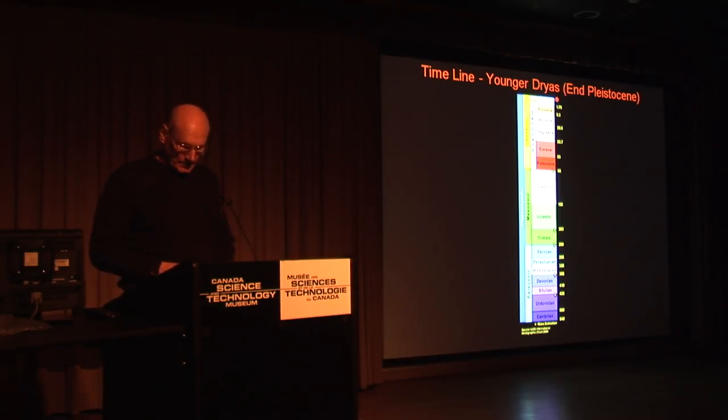Nanodiamonds. Al Scott gave a presentation on this. Nanodiamonds are kind of unique — I'll get into it in a second.